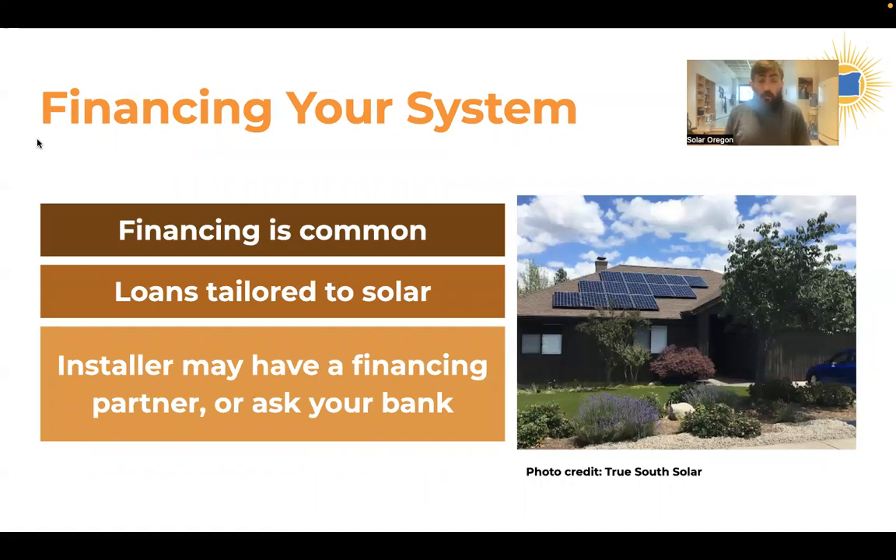Obviously there are upfront costs, so a lot of folks take advantage of financing. There are special financing products that credit unions and third-party brokers offer tailored to solar — typically the loan will be refinanced the following year after you take advantage of the tax incentive, giving you a better rate. If you have an existing relationship with a bank for your mortgage, that can also be a great place to look. As with any major financial decision, I'd suggest reading all the fine print.